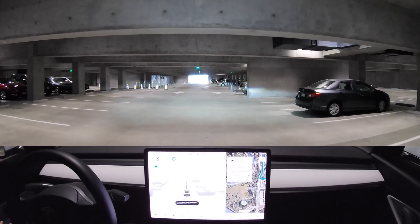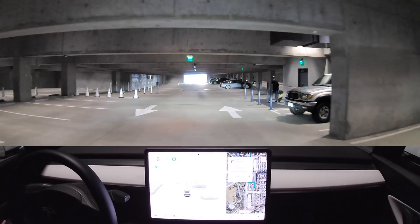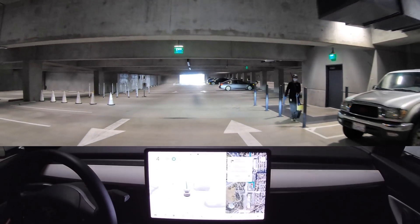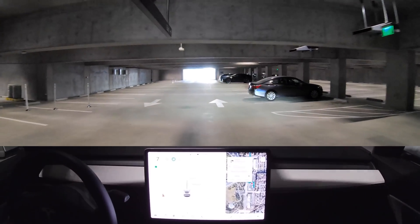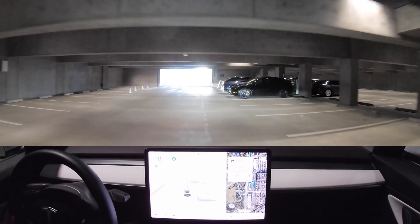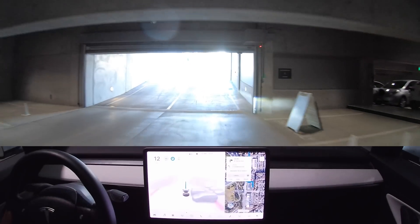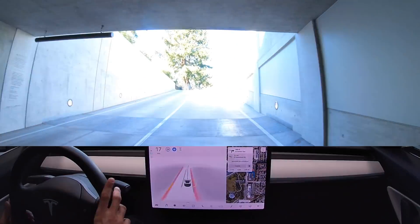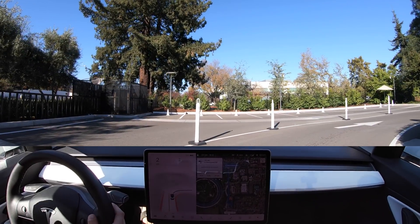It immediately starts with the blinker on, which is what the map data is telling it to do. Then it sees a person and slows down for them. It looks like it's going to try to make a left but it can't, so it continues straight onto North Tantal Avenue. It finds its way to the exit — there's a speed bump it's not going to go over too fast. Now it's trying to accelerate way too fast up this thing.